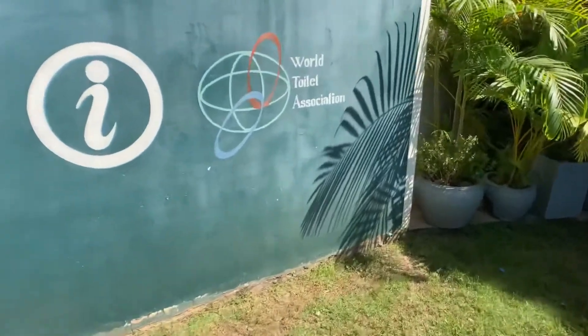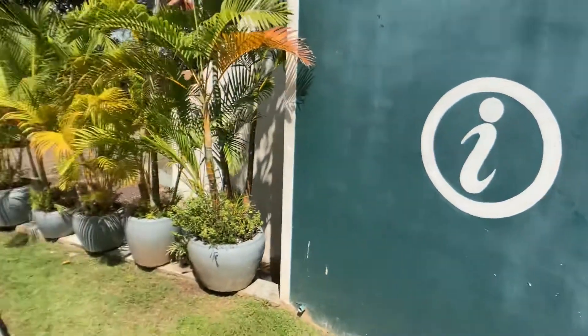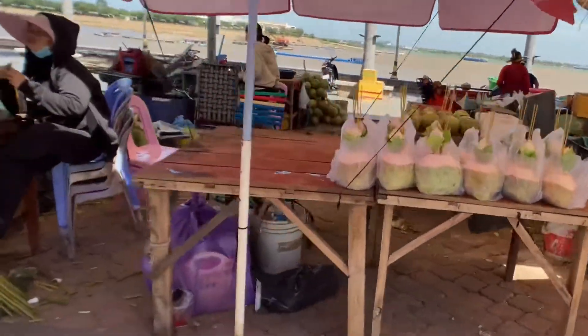I found the World Toilet Association. There's a little market set up right as the riverside starts. It's got a lot of different things. These are coconuts, coconut juice.